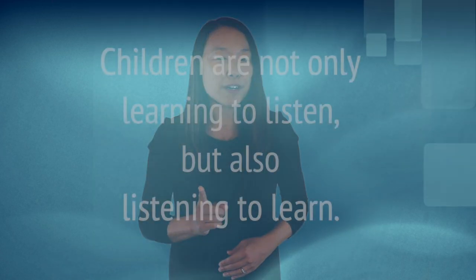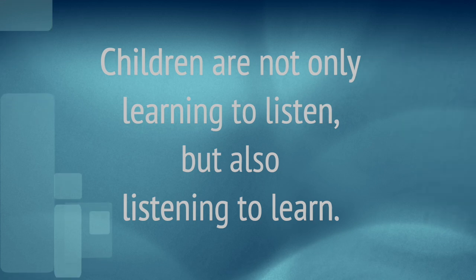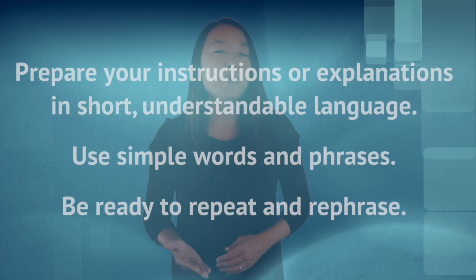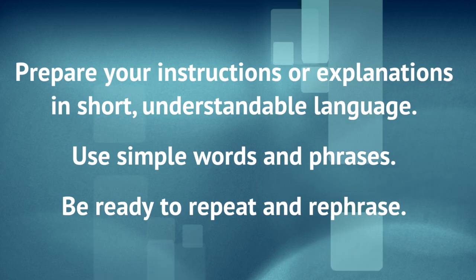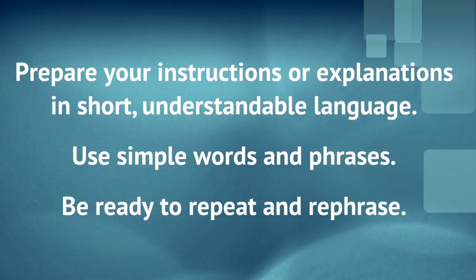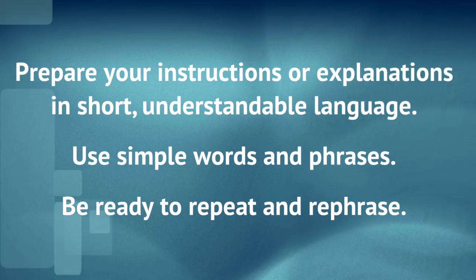Also, keep in mind, children are not only learning to listen, but also listening to learn. Not only do they need to prepare for the listening activities in the book or materials they use in class, they have to prepare all of the language they will use — this means classroom language. We do not always take the time to prepare our classroom language carefully. We should prepare our speech very carefully for our young learners. Prepare your instructions or explanations in short, understandable language. Use simple words and phrases, and always be ready to repeat and rephrase when needed.